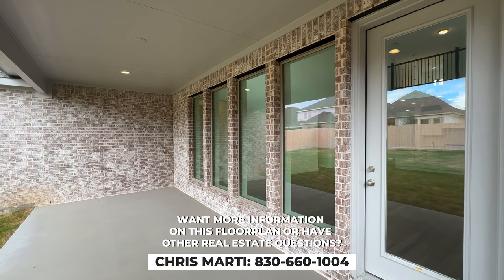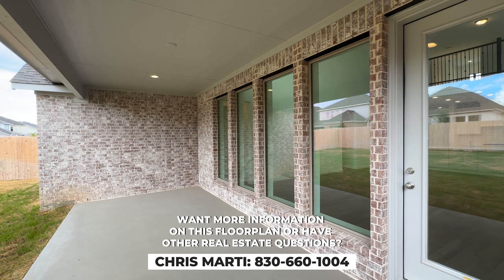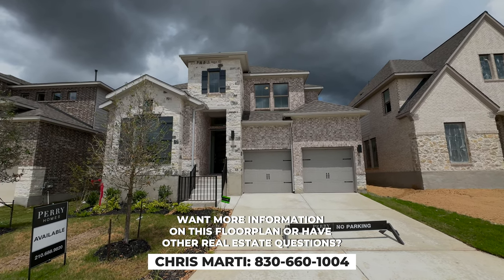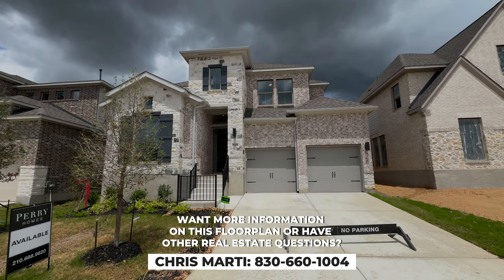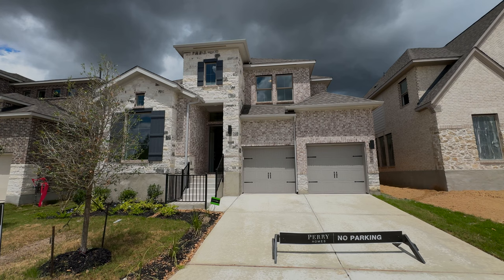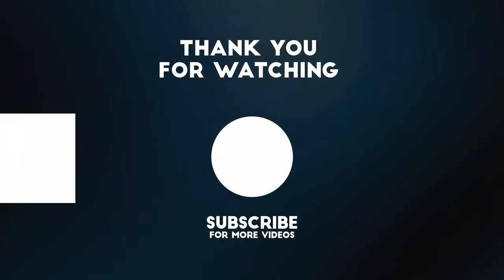If you want more information on this floor plan or have any questions, my name is Chris Barty, the Rebate Guy. It's my job to save you a ton of money on new home construction anywhere in the great state of Texas. We're happy to help you build one of these or find an inventory home anywhere that exists. Comment below and we'll provide more information. Thanks so much — please like, subscribe, and follow for more amazing content.